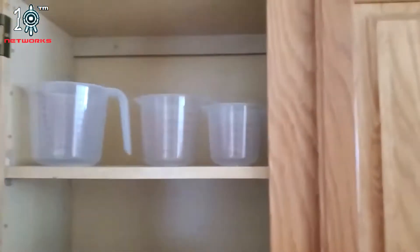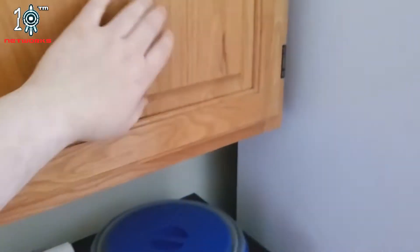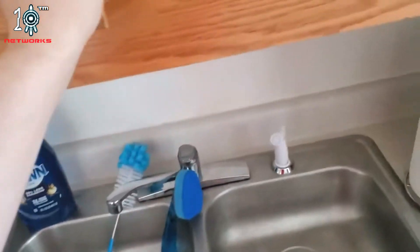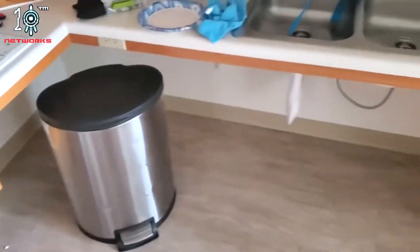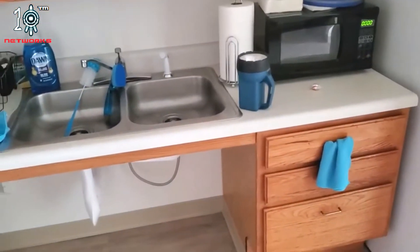We have like bowls, measuring cups, cups, and water bottles. And here we have like a big amount of paper plates, because Lord knows I'm going to be not really being able to do much with cleaning plates and all that stuff other than eating water.